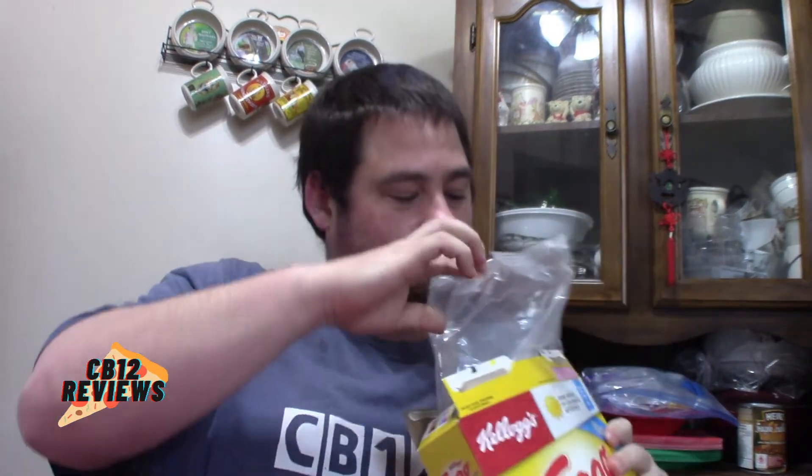Eggo Cereal, chocolate, why not? Oh, that smells good. Definitely that chocolate. Wow. Look at that. Looks like an Eggo.